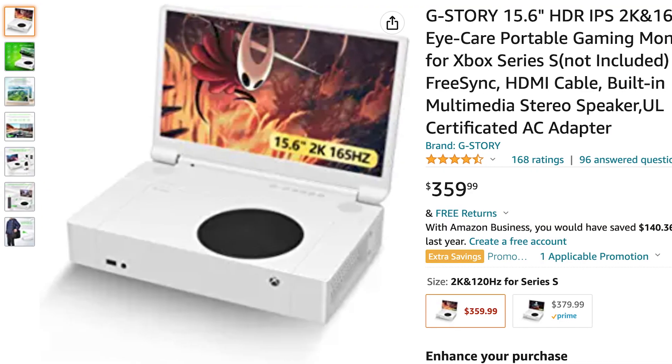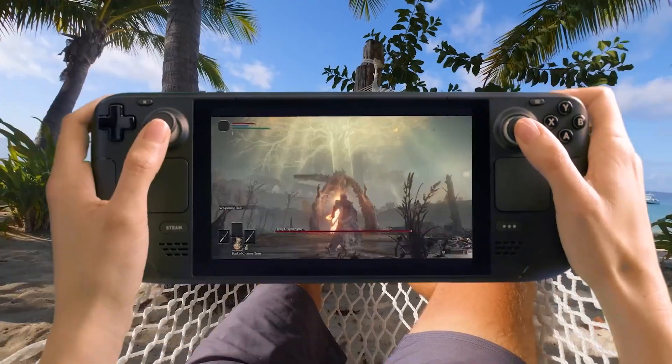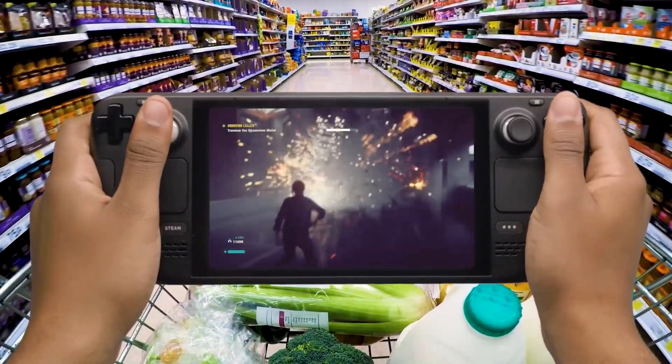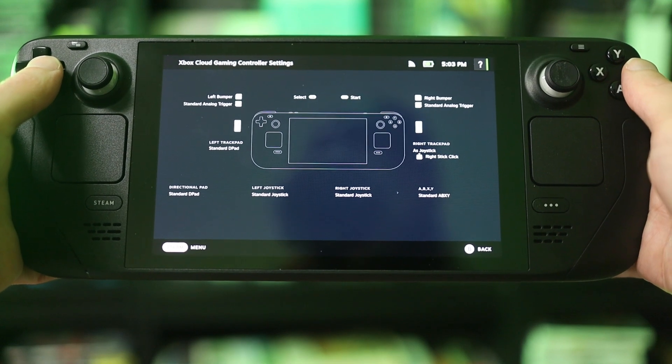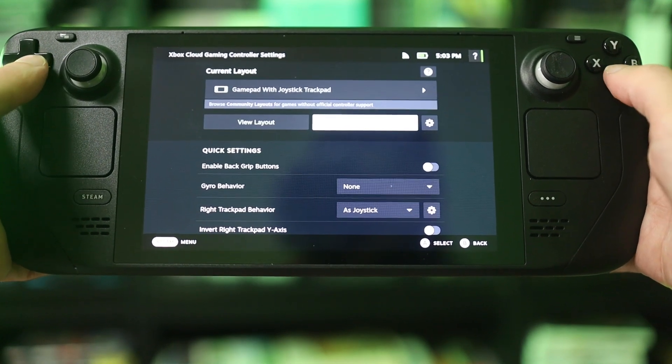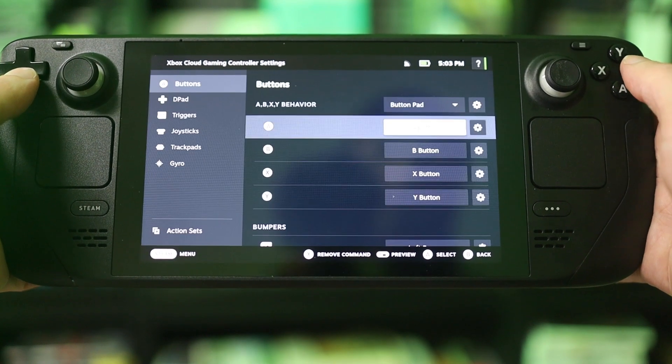I guess you could buy a screen for the Xbox One or Series, but who really wants to do that? You do have to have a Steam Deck beforehand, but the form factor — everything about this — I think is really cool. Even if you have problems with the controls, you can go back to the Steam OS controller layout and change things around. I've done this on a few games and it's actually pretty easy to map the buttons.